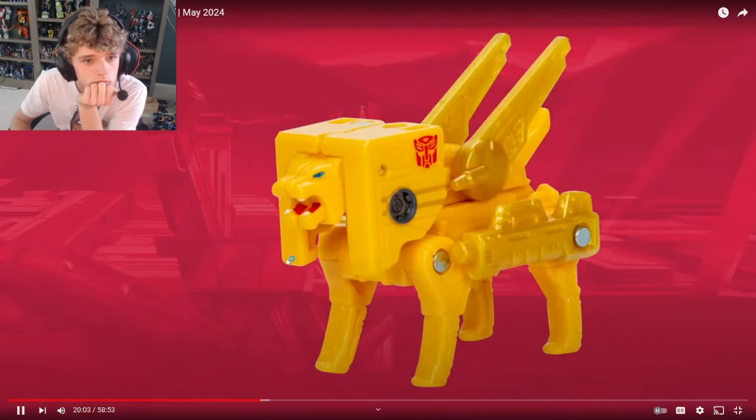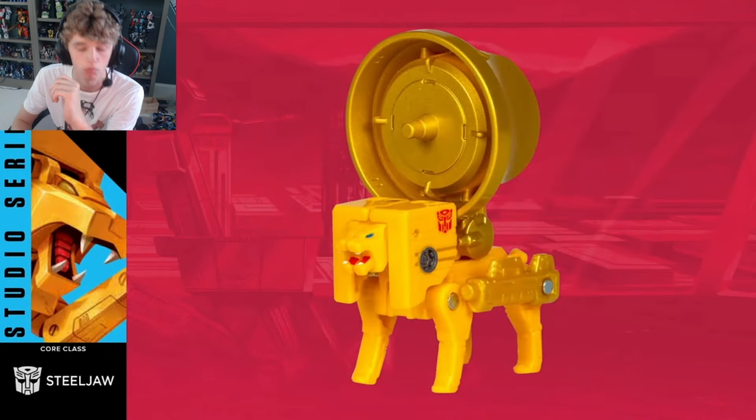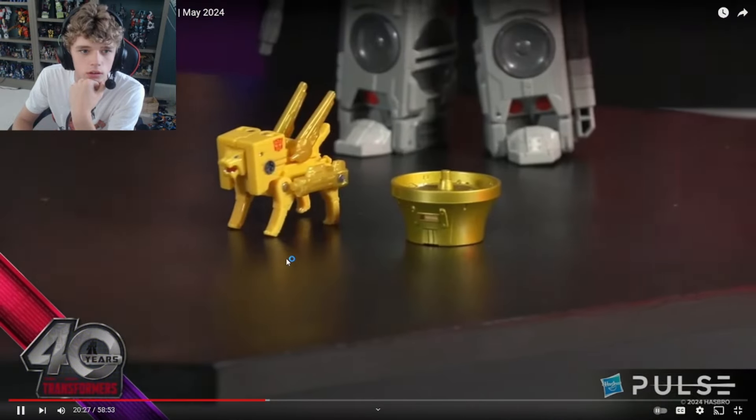All of today's reveals - first up, Fan 6 Steeljaw. Here you can see him on screen in his lion mode. Check out those screens, that looks really good. And then in this next image you can see him still in his lion mode, but with the very famous big speaker that he comes with. He's going to be really small, isn't he? So Evan's going to be set up on the table here, we'll show you what's going on, with everything including Blaster for size comparison.